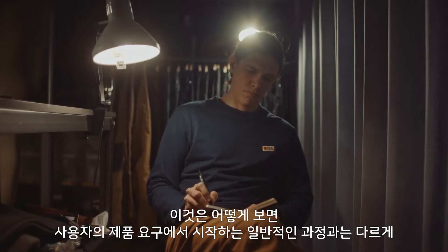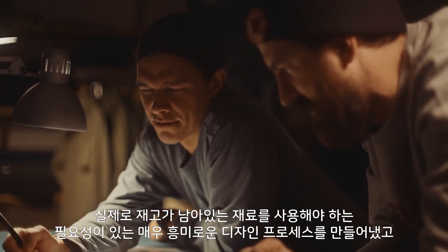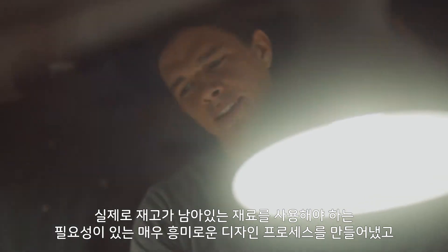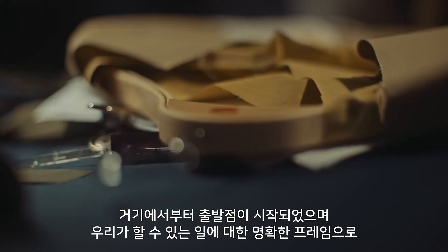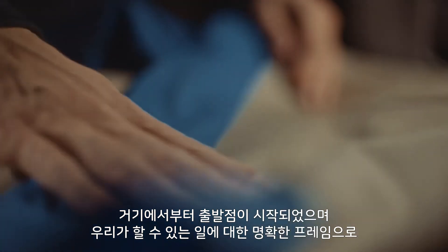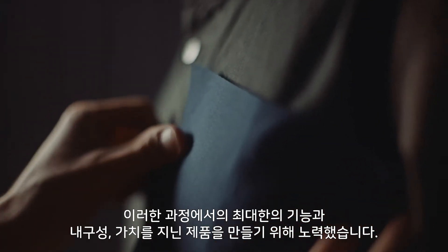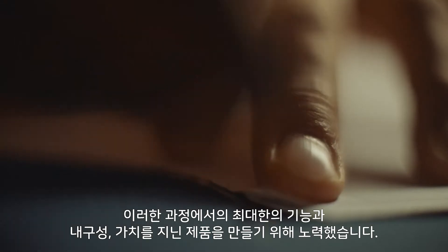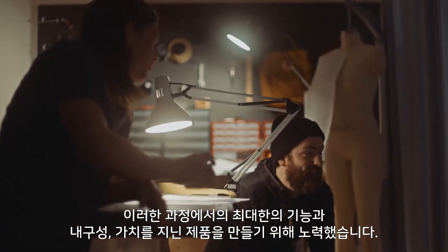This in a way created a really interesting design process where, unlike what we normally do — starting from product need from our users — we actually had a need for using materials on stock. So that was the starting point and we had a very clear frame on what we could do. Then we tried to make the best out of that and create products with functionality, durability, and value in that process.